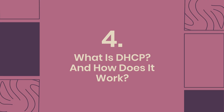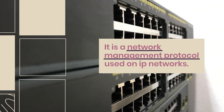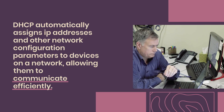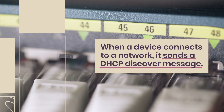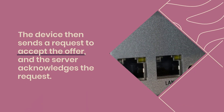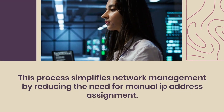Question 4: What is DHCP and how does it work? DHCP stands for Dynamic Host Configuration Protocol — a network management protocol used on IP networks. It automatically assigns IP addresses and other configuration parameters to devices, allowing them to communicate efficiently. When a device connects, it sends a DHCP discover message; the server responds with an offer containing an IP address and configuration details; the device requests to accept the offer and the server acknowledges, simplifying network management.